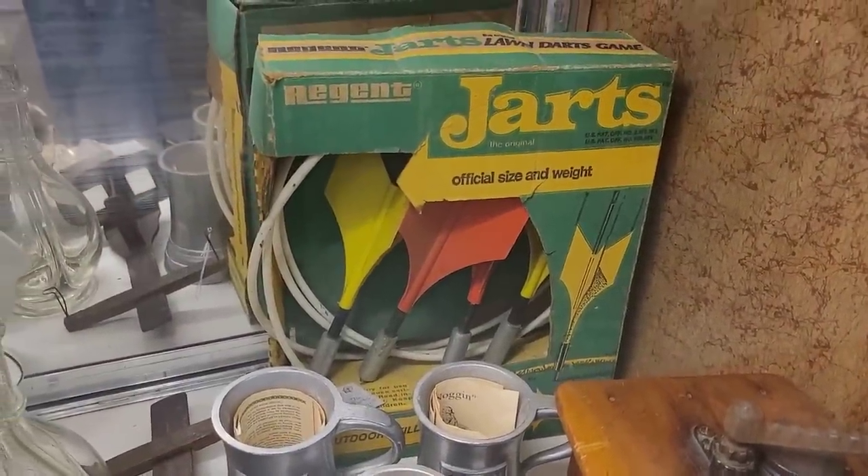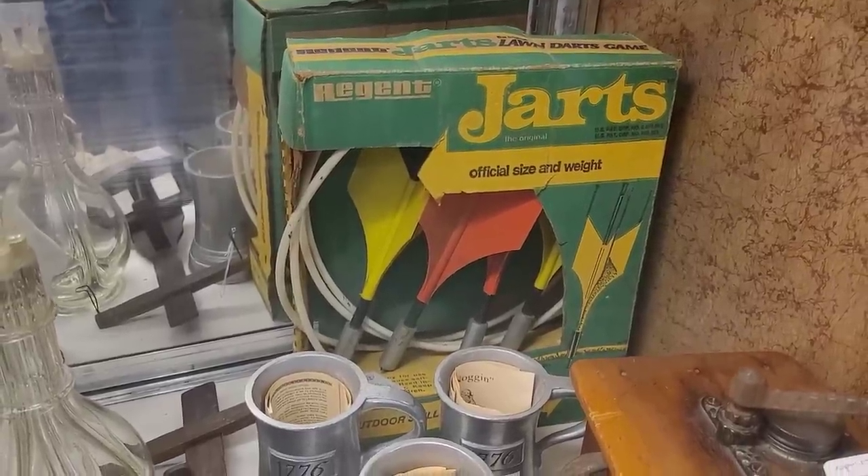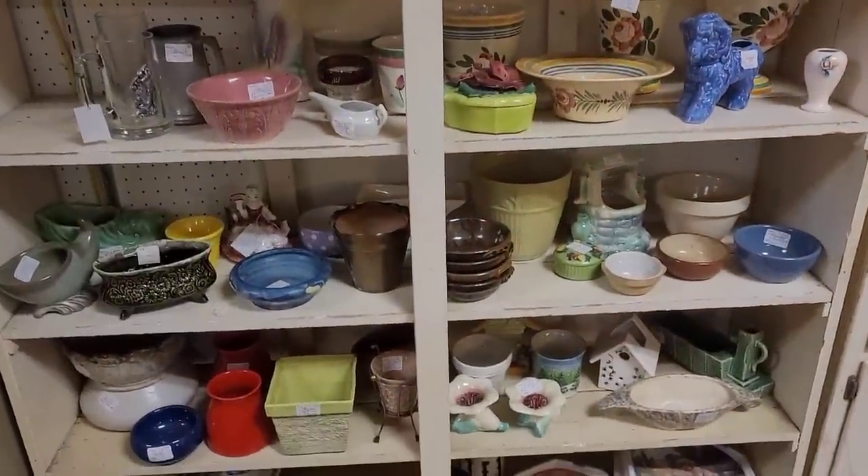Does anybody remember these darts? Remember they banned them because people were impaling themselves? Yeah, they did. There they are. Murder weapons.